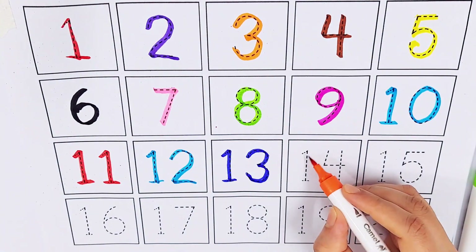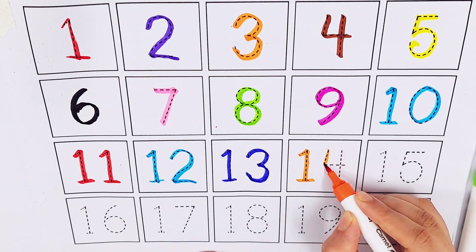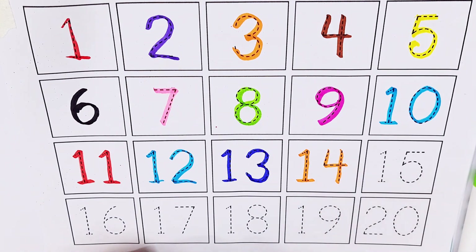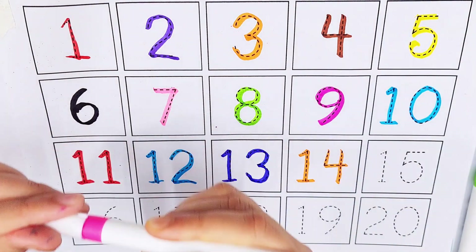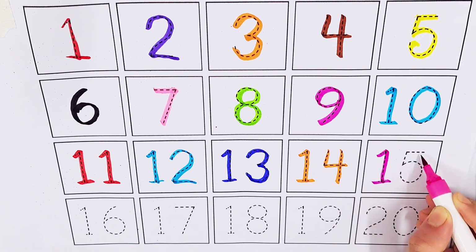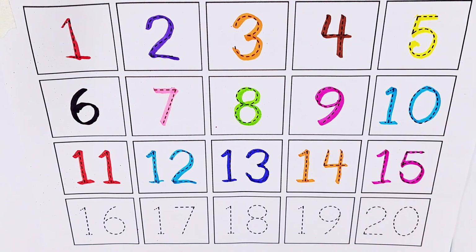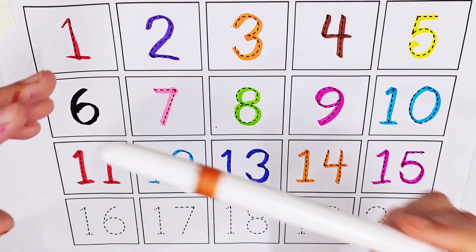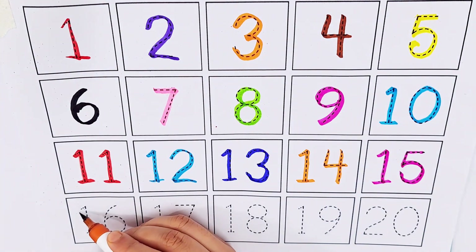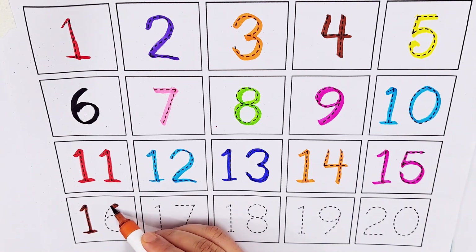Orange color, number fourteen. Purple color, number fifteen. Brown color, number sixteen.